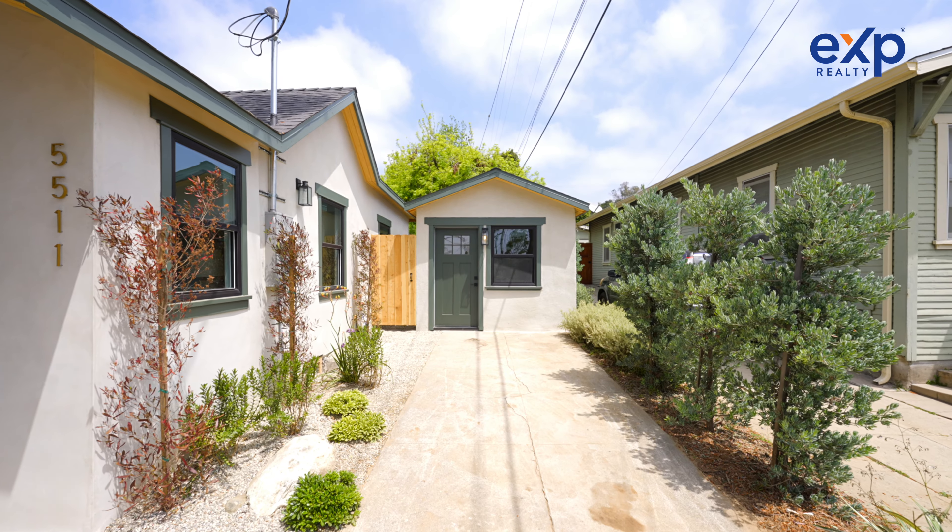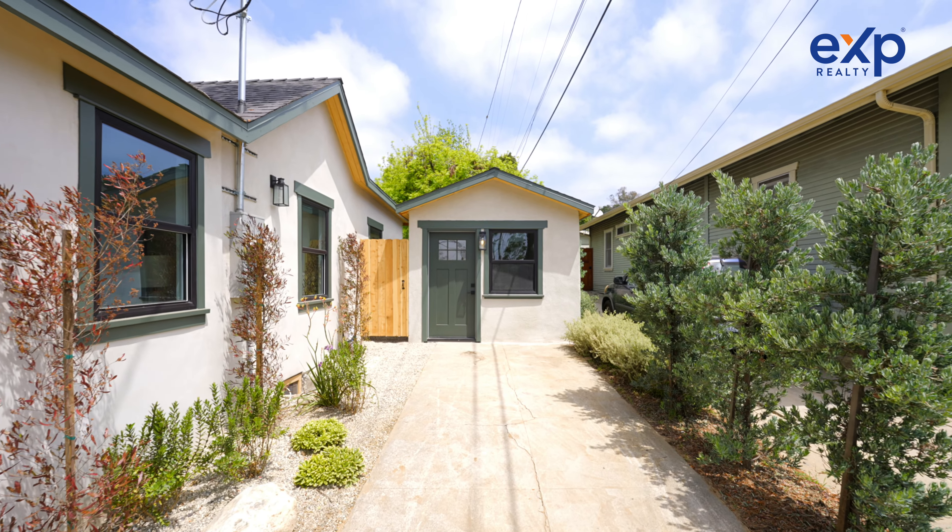Plus, there's a one-bedroom, one-bath detached structure that is a bonus space that you can do whatever you want with it. It is super cute, and I can't wait to show it to you. Let's go take a look.